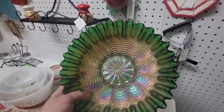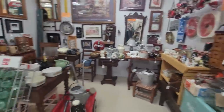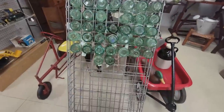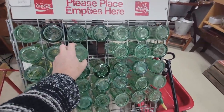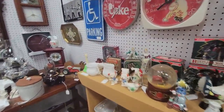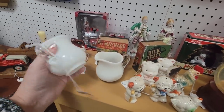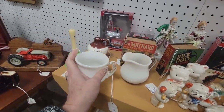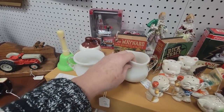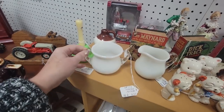So exciting to see the Christmas stuff in the booth. These are all Indian bottles — fun display idea. We are hunting for Christmas. These are fun little milk glass open cream and sugar set — kind of pretty. You get the white cream and sugar set for nine dollars.